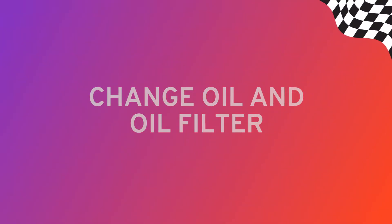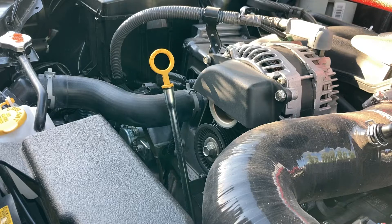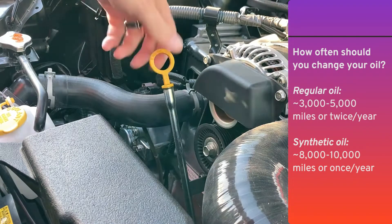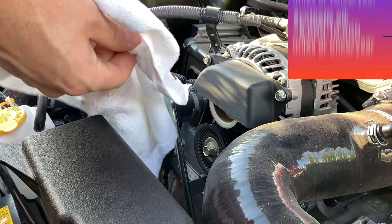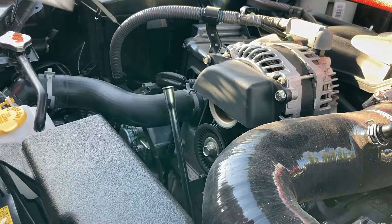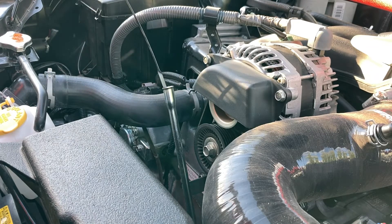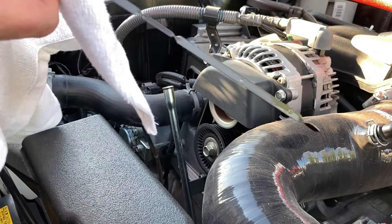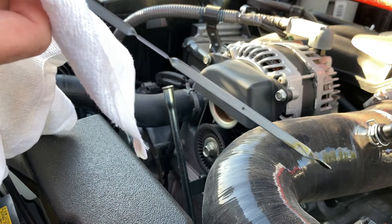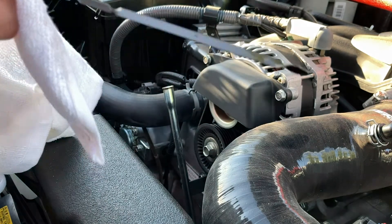One of the most critical maintenance jobs you should learn to do yourself is checking and changing your oil and oil filter to keep your engine running smoothly. How often you should do this depends on the kind of oil you use. To check your oil, park on a flat surface and wait a few minutes after turning off the car. Pop the hood, locate, and pull out the dipstick and wipe it clean. Then dip again. Check the markings on the dipstick to see where the oil level should sit — low, top, or up. Make sure to know which kind of oil to use; check your owner's manual.